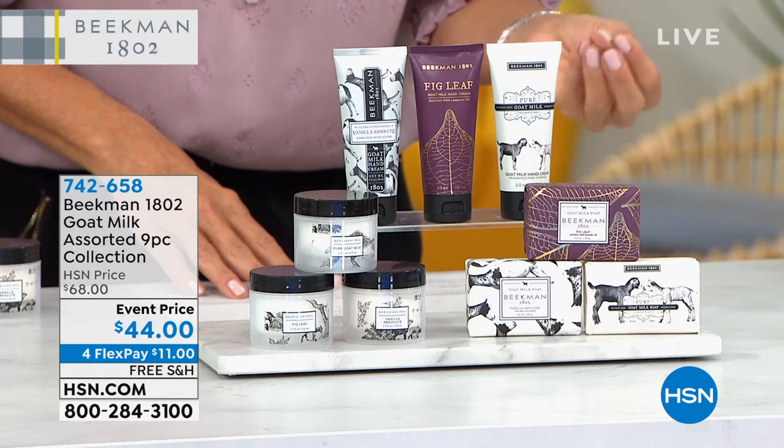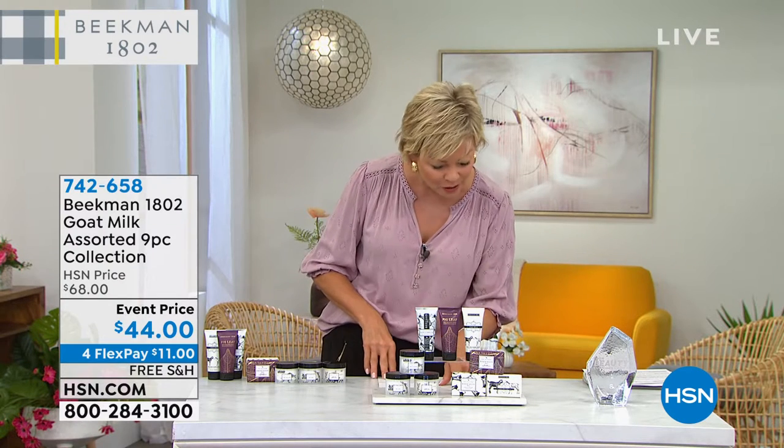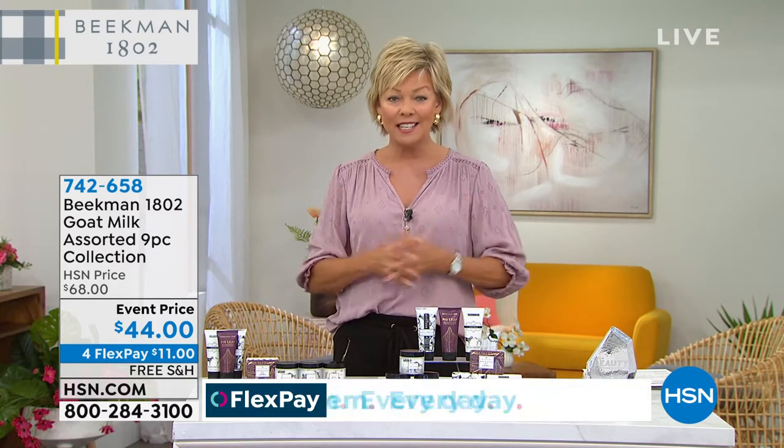The scents are amazing — fig leaf, vanilla absolute, and you're getting the pure. And it's three of everything at $44. This is incredible, so you are definitely loading up at the right time. They make amazing gifts individually or for a little trio here and there. Something to think about.